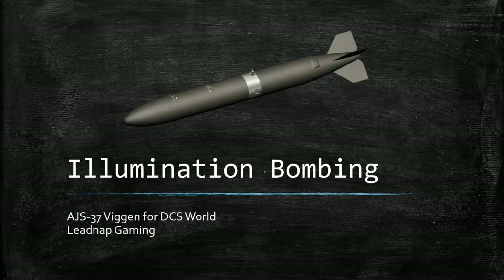Hello everybody, and welcome to another episode of Leadnap Gaming. Today we're talking about Illumination Bombing and the AJS-37 Viggen in DCS World.